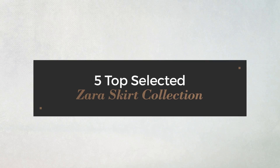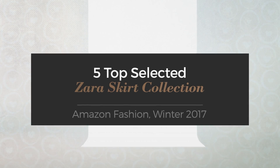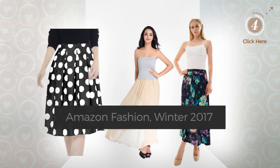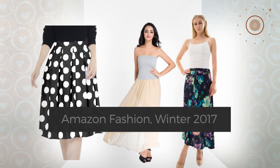5 top selected Zara skirt collection, Amazon fashion, winter 2017. At any time, click the circle and check for updated deals on your favorite skirt.